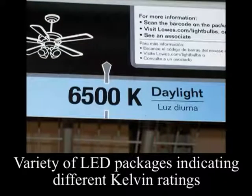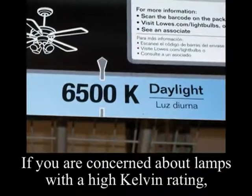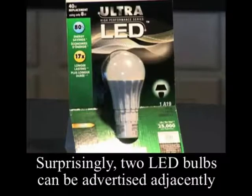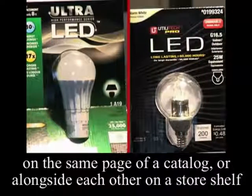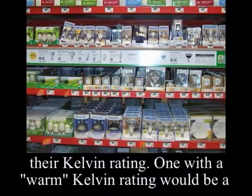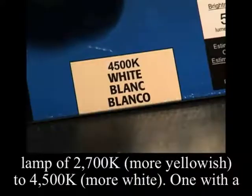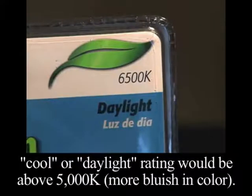If you are concerned about lamps with a very high Kelvin rating and the fact that they may emit blue light and/or ultraviolet rays, check the Kelvin rating of an LED lamp or bulb. Surprisingly, two LED bulbs can be advertised adjacently with the same manufacturer, cost, and specifications, except for their Kelvin rating. One with a warm Kelvin rating would be 2700 Kelvin, more yellowish, to 4500 Kelvin, more white. One with a cooler daylight rating would be above 5000 Kelvin, more bluish in color.